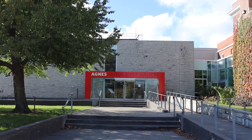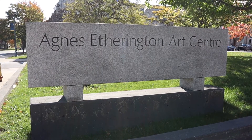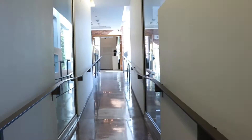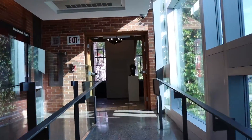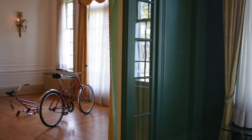The Agnes Etherington Art Center is a research-driven art museum at Queen's University. Located at the corner of Bader Lane and University Avenue, the center features innovative exhibitions and programs. Admission is free of charge but donations are always welcome. The gallery is home to a collection of over 17,000 works.